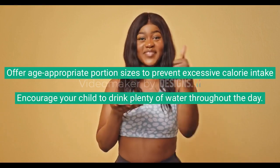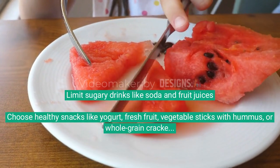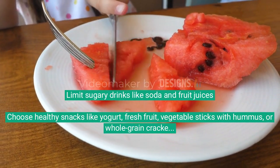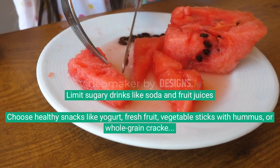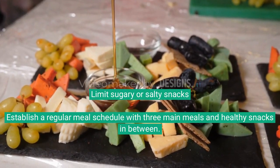Encourage your child to drink plenty of water throughout the day. Limit sugary drinks like soda and fruit juices. Choose healthy snacks like yogurt, fresh fruit, vegetable sticks with hummus, or whole grain crackers with cheese. Limit sugary or salty snacks.